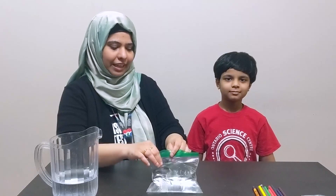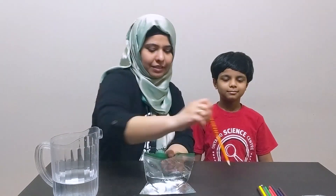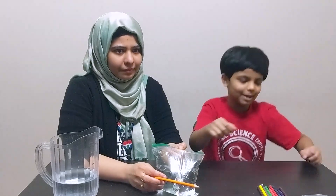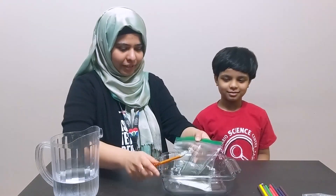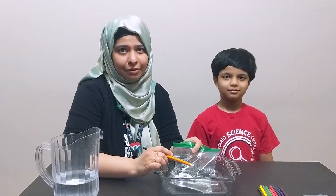Now we can conduct the experiment to test your hypothesis. What do you think will happen if I push this pencil through a bag of water? I think the water will leak and there will be a giant mess. Here's a computer just in case! Well thank you Ayaan, that's very thoughtful of you. As scientists we must be prepared for all possible outcomes.